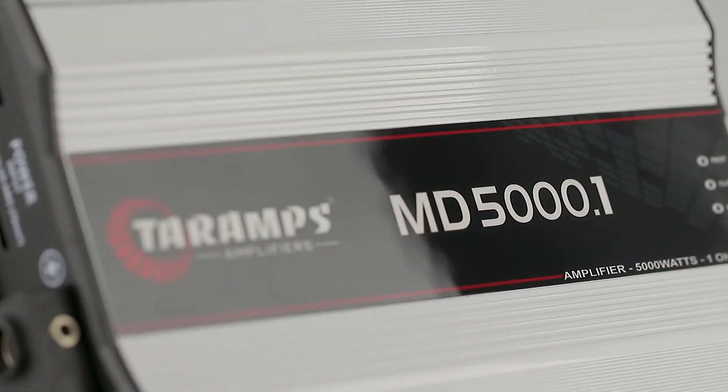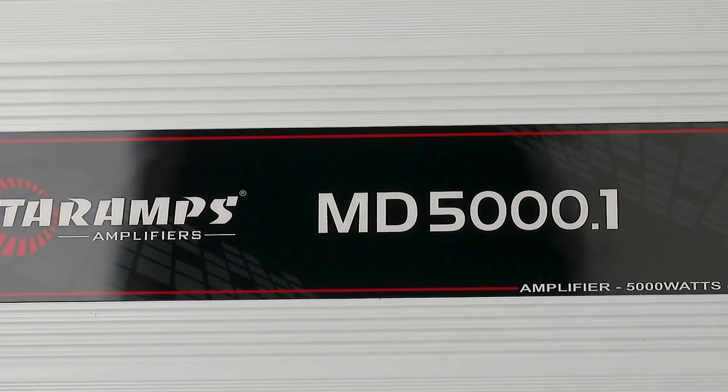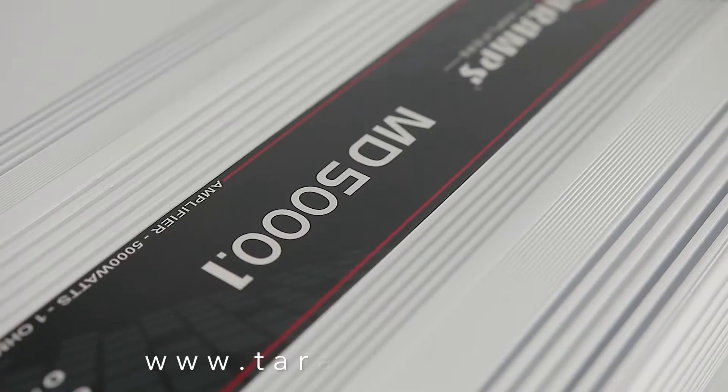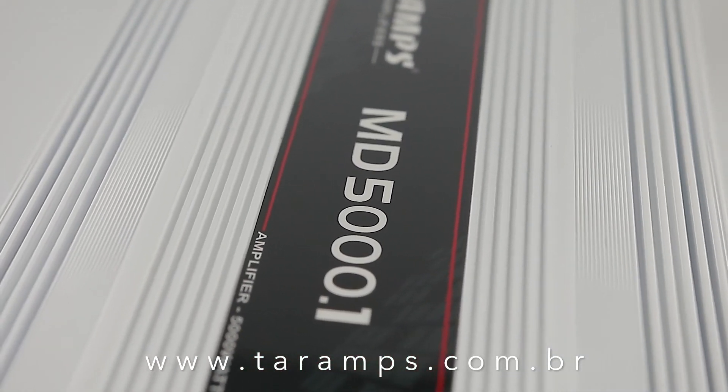MD5000.1 — power, efficiency, and sophistication with quality Taramps. Want to learn more? Visit us at www.taramps.com.br.